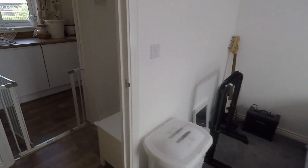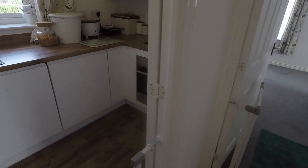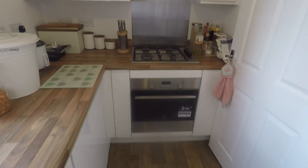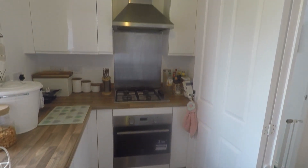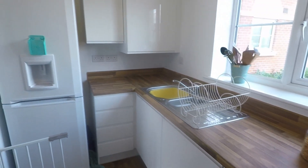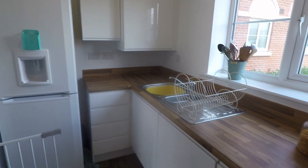So here we have the kitchen. A good amount of floor and wall unit storage, with your extractor, hob, and oven on this side. Room for your fridge freezer over on the left there, and a combi boiler up in this cupboard.